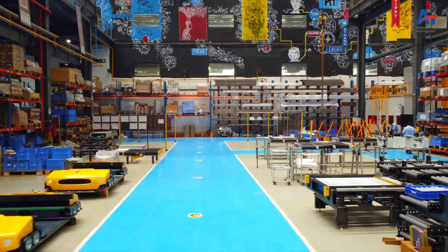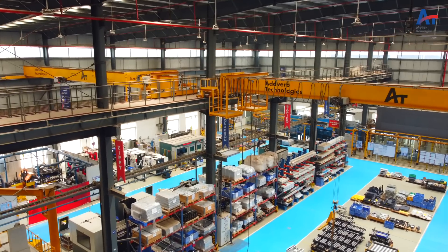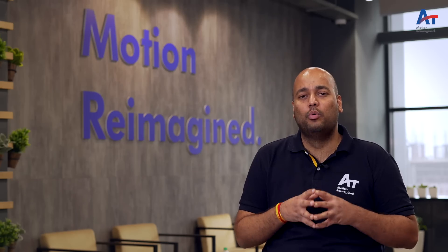We wanted to build a great workplace for all the people who come to work at Adwork, and also wanted to build a facility that will help us to improve and increase our reliability and deliver great products for the world.